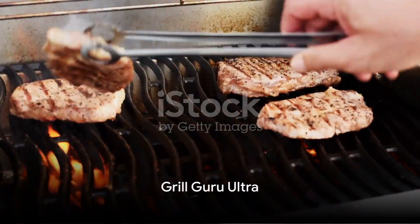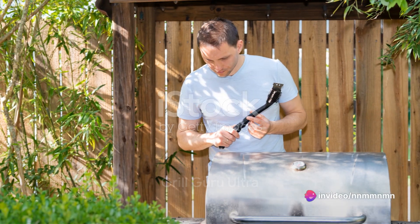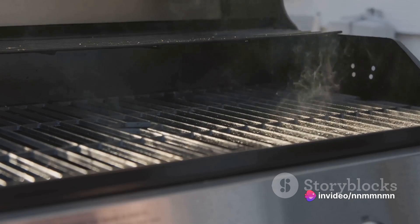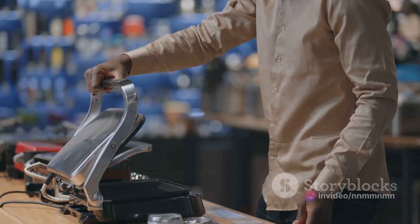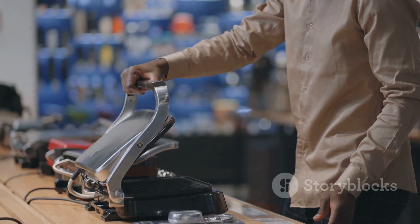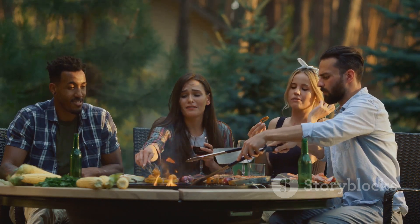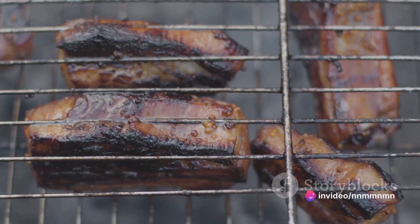Next on our list is the Grill Guru Ultra. This oven is a grill enthusiast's dream come true. Its infrared grill technology ensures evenly grilled foods every time. But beware, it's not the most energy-efficient model on the market. If you love grilling and are not particularly concerned about energy consumption, the Grill Guru Ultra might just be your go-to choice.